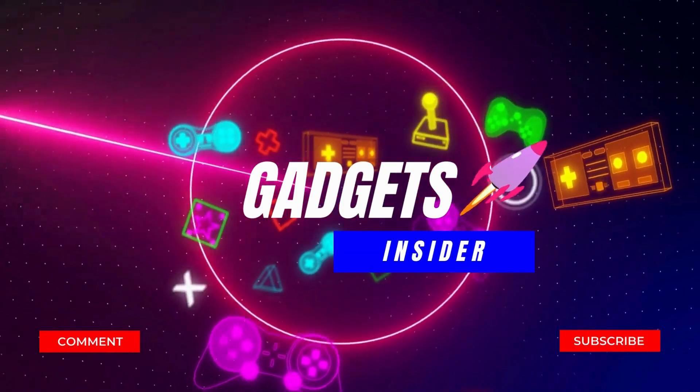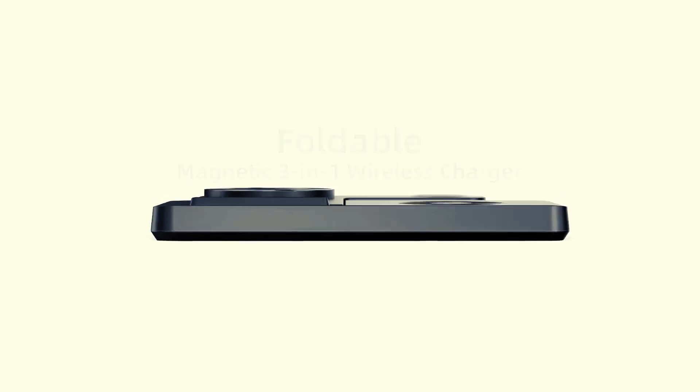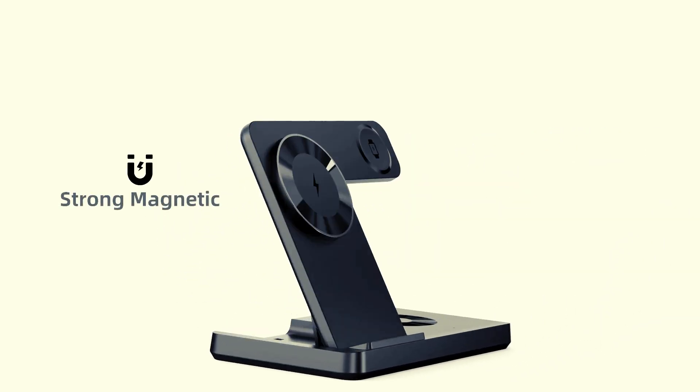Hello and welcome to our YouTube channel, Gadgets Insider. We are excited to present another great video featuring the best multi-port power stations in 2024 for simultaneous device juicing. Let's get started!